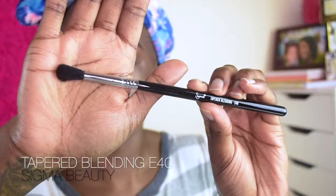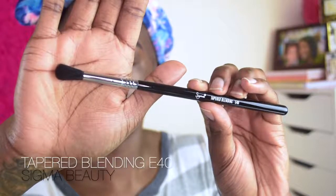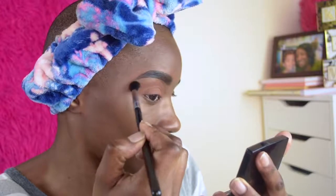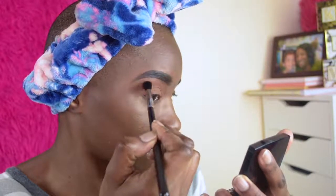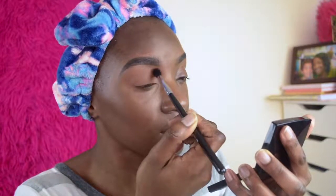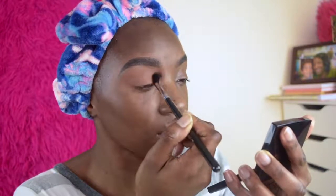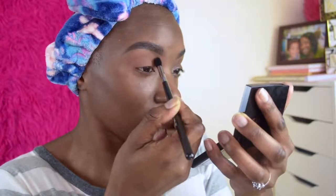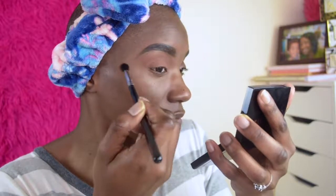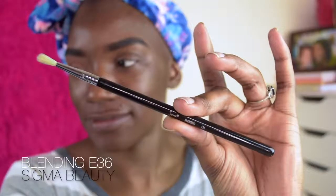To blend out the edges and create a nice soft radiant effect, we're going to use the Sigma Brush Taper Blending E40, starting from the outer corner and working my way into the eye using small circular motions. I'm continuing to create this gradient effect so the color pretty much sinks into my skin — and as you can see, that sucker got blended out.